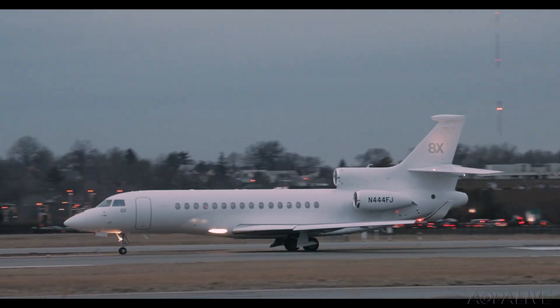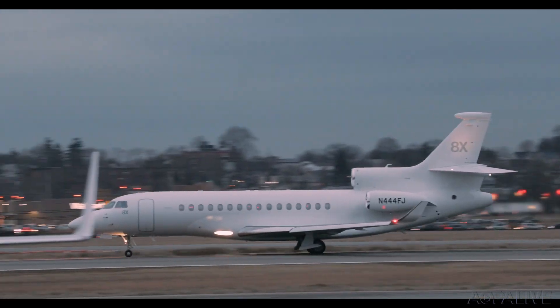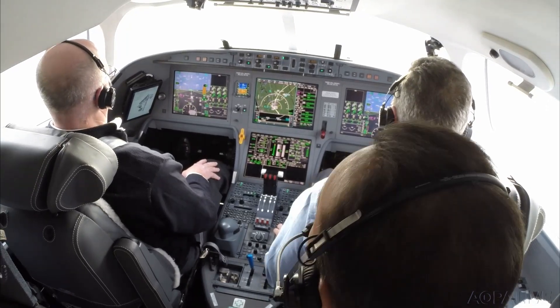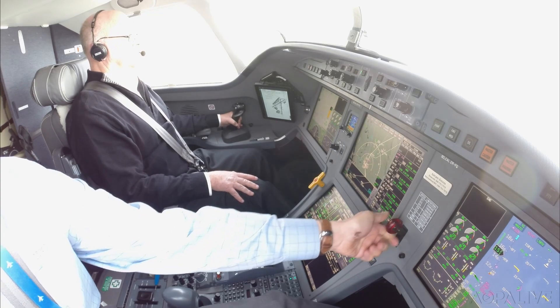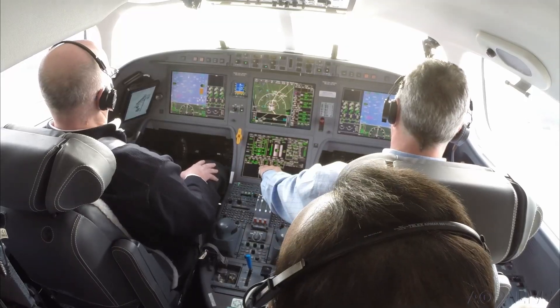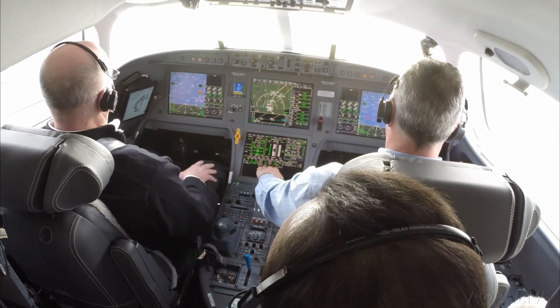The 8X's three Pratt & Whitney engines provide great acceleration during takeoff, even at our 49,000-pound takeoff weight. Soon we reach V1 of 108 knots, and we're climbing out at 4,000 feet per minute from Teterboro Airport.